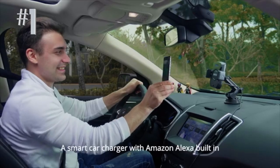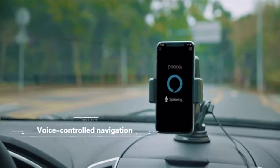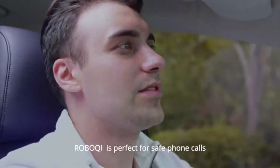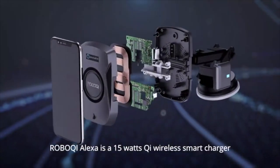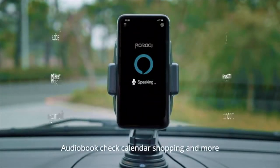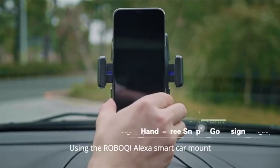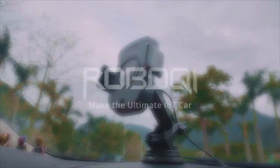Meet Robachy — a smart car charger with Amazon Alexa built in, making your car smart. Just ask Alexa to take you to the nearest restaurant, enjoy your favorite music on the road, make safe phone calls, or send voice-to-text messages. Robachy Alexa is a 50W Qi wireless smart charger featuring AI chips and 3 wireless coils. You can play music, audiobooks, check your calendar, shopping, and more. The built-in noise-cancelling technology ensures clear voice quality. Bluetooth and FM dual modes can work in any car. Using the Robachy Alexa smart car mount, you have all the power of Alexa everywhere you go.